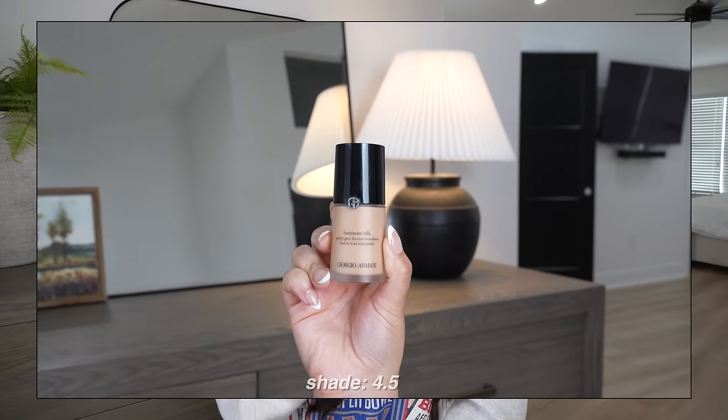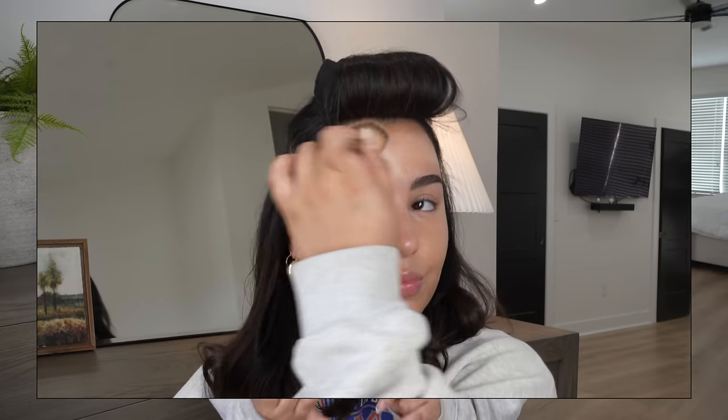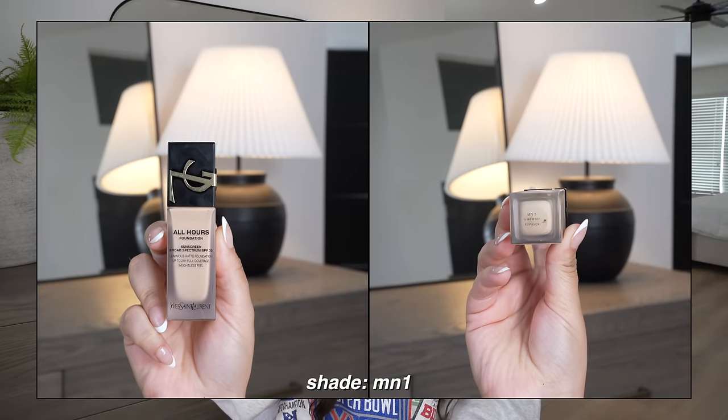Another base product I want to mention is the Giorgio Armani Luminous Silk Foundation. It's luminous but not overly so — it doesn't look oily or greasy. I always go back to this; it's a foolproof foundation for any occasion. It's a little pricey, but the best time to buy pricier products is during a sale. The shade I have is 4.5, which I'm actually wearing right now. It blends seamlessly into the skin, looks like skin, has a pretty glow, and is medium to buildable coverage.